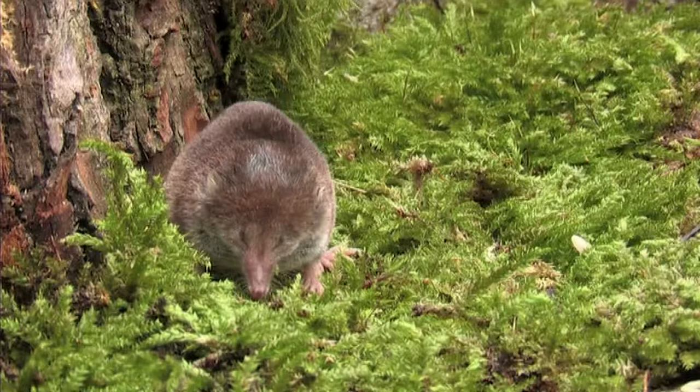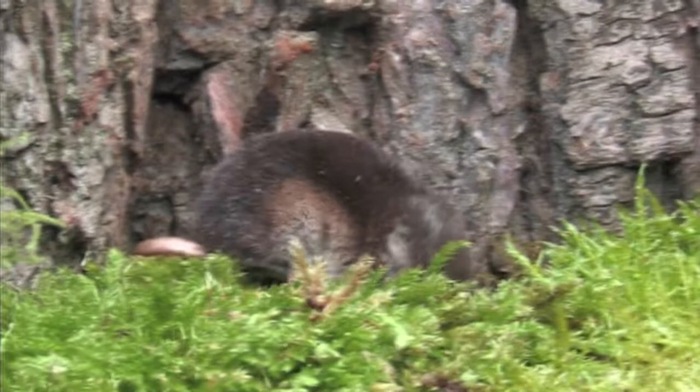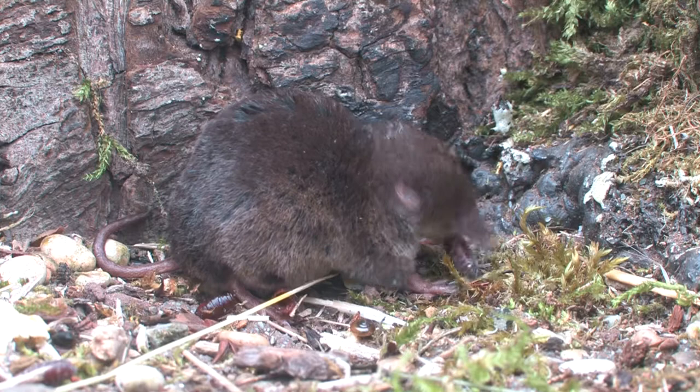The upper parts of a common shrew are covered in velvety dark brown fur; the underparts are creamy white in colour. The two are separated by a light brown band on the flanks, giving the common shrew a tricoloured appearance.